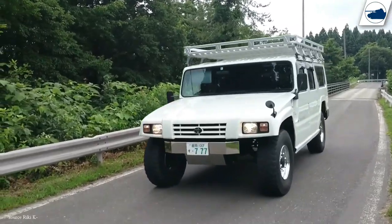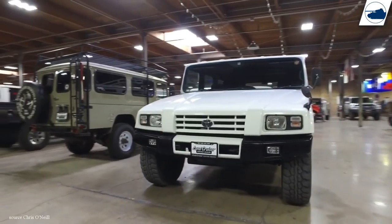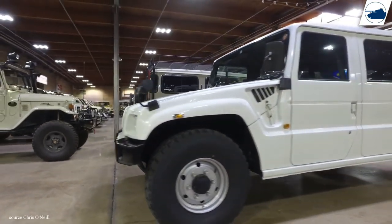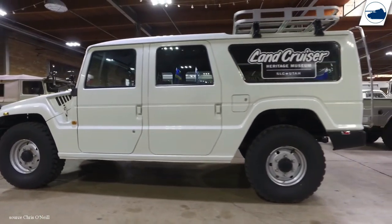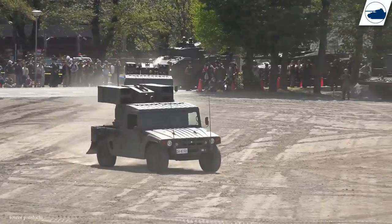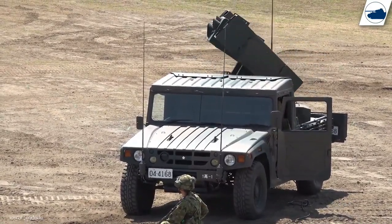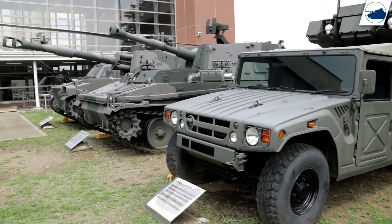The HMV was based on the Hummer H1 and the civilian Toyota Megacruiser. It is one of the largest 4-wheel drive vehicles ever built by Toyota and is used in large numbers in the military, even though it failed as a civilian-sold Megacruiser. The standard configuration can accommodate a driver and 9 passengers, and it can also be converted as a shelter carrier and equipped with air defense missiles.